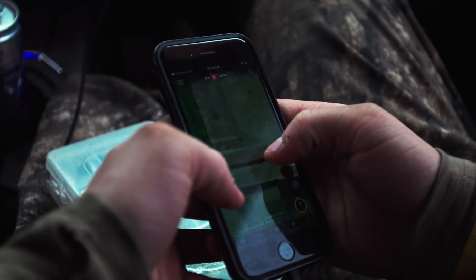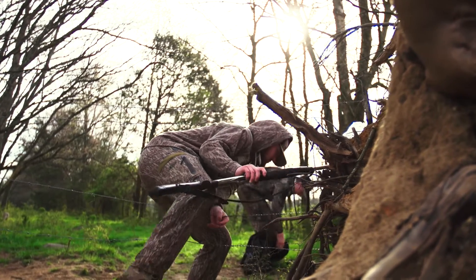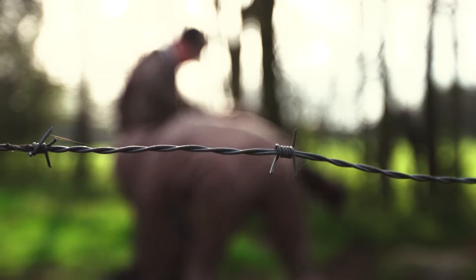Hunting public land and private land, doesn't matter what you're hunting — knowing where you stand is a big deal so you're not getting in trouble and can be more successful killing birds. So guys go download it today, I promise you you're gonna find something you love about it and always know where you stand with Onyx Hunt.